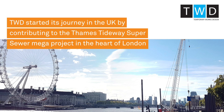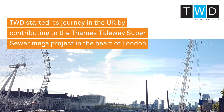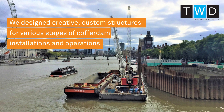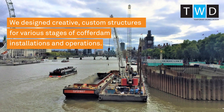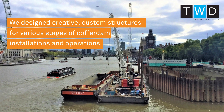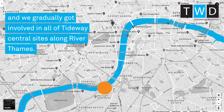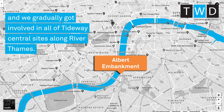TWD started its journey in the UK by contributing to the Thames Tideway Super Sewer Megaproject in the heart of London. We designed creative custom structures for various stages of the cofferdam installations and operations. Our work started from the Victoria Embankment and we gradually got involved in most of the Tideway central sites along the Thames.